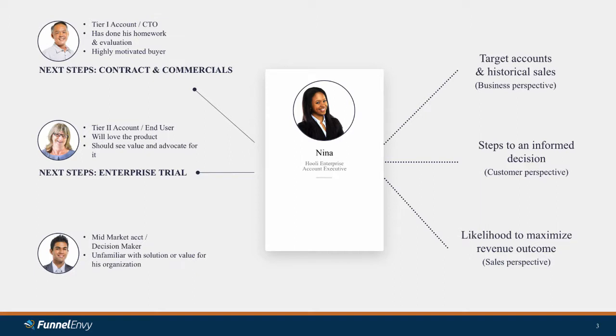Finally, the third prospect that comes in is from a mid-market account — kind of on the bubble. But he is a decision maker. He's a little bit more unfamiliar with Hooli Enterprise, the solution and the value that it's going to bring to his company. He's doing his research right now, so he's not terribly well informed. After a conversation, Nina says the logical next step is: let me send you material, let's start this conversation going. You're not really ready to buy yet — you've got to go through certain steps, and we're going to educate you on the value that Hooli Enterprise can bring.